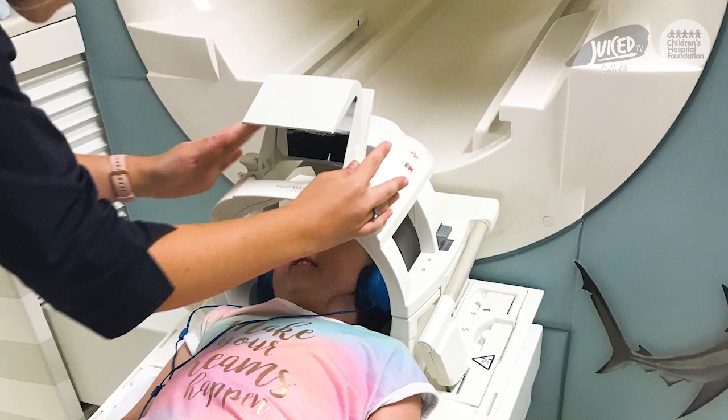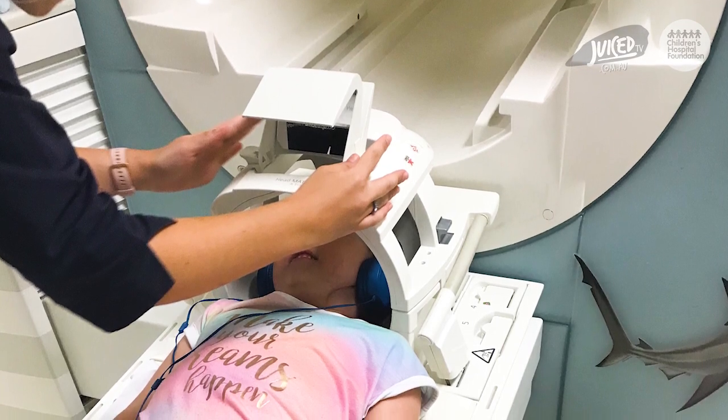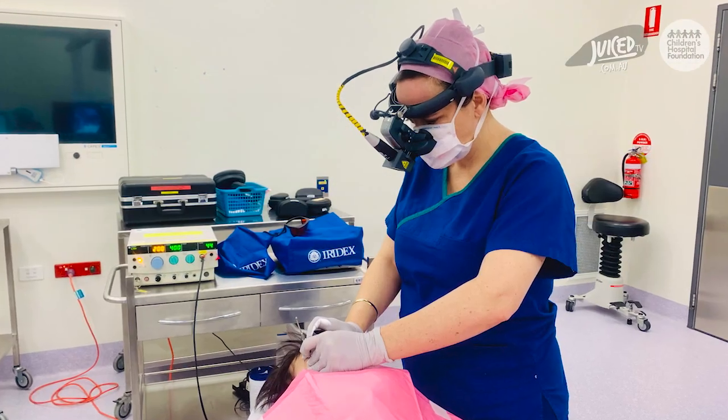We have some really exciting new treatments available for retinoblastoma. These can include things like laser therapy or these really ice-cold pen probes that we use called cryotherapy. Those are really helpful for treating the tumors, and then there are other treatments like chemotherapy which is also excellent at treating these tumors.